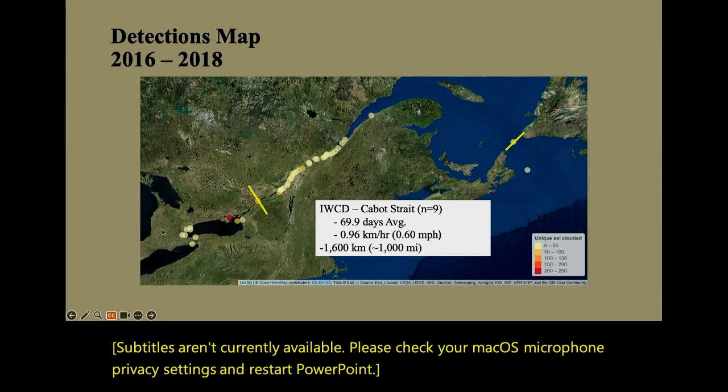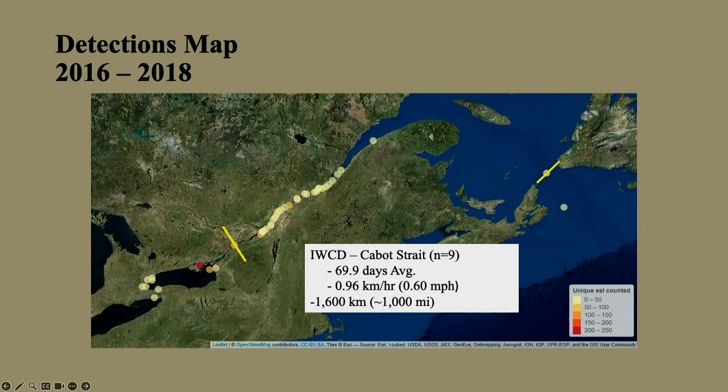One interesting finding that speaks to the remarkable nature of eels: we tagged these fish and released them at Glenora, and while we cared about what happened at Iroquois and Beauharnois, the eels just kept going. Nine eels detected at Iroquois were later detected at Cabot Strait — roughly 1,000 miles — and it took them an average of 70 days to make that trip. The remarkable part is that at Cabot Strait they're not even halfway through their migration; they'd then turn south for another 1,200 miles or so. I think they make salmon look like wimps.